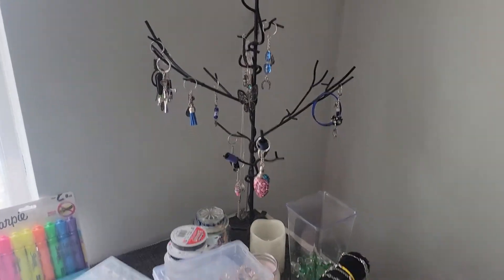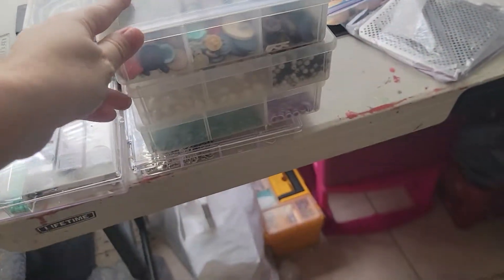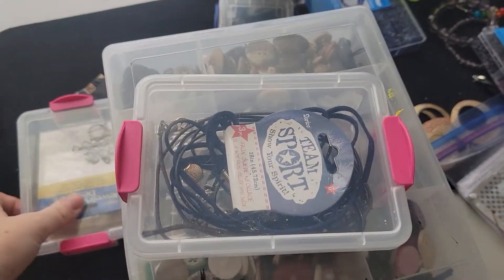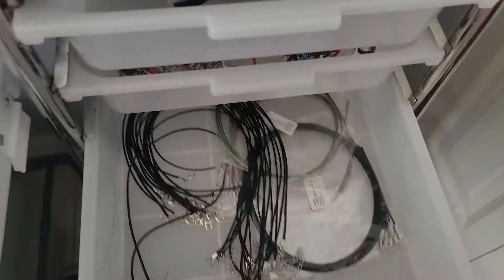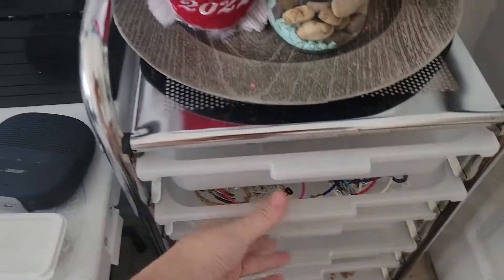Seed beads. More bins. Beads just everywhere — all of these are full of really good stuff. Tons of blank leather necklace string for you to make your own charms. I have thousands of charms.